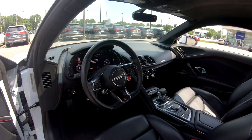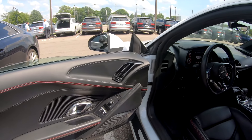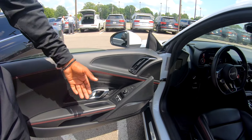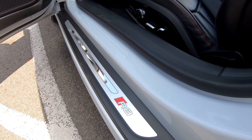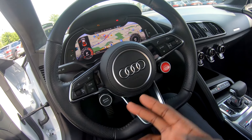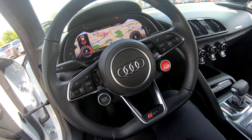Inside the vehicle it's very nice, with leather and red contrast stitching. It also has the Bang & Olufsen audio system, which is the upgraded option — so if you want to listen to the motor you can, but if you want music, you have one of the best audio systems available.